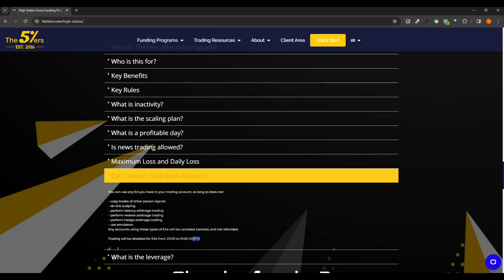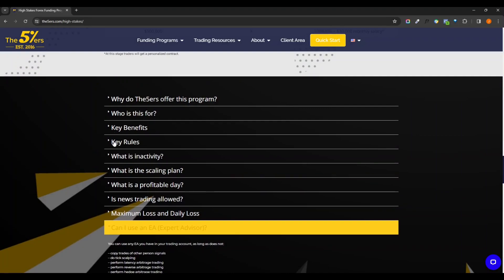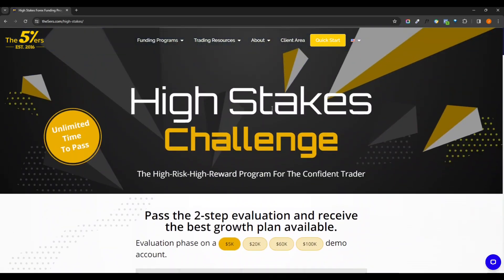It says GMT+3 though, so I might have to check into that — that may be something to look at if you're running a bot. Just some different things to look into; they've got a lot of different useful information. I've already signed up.